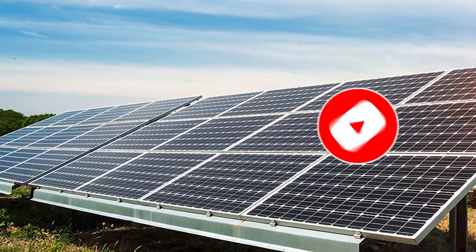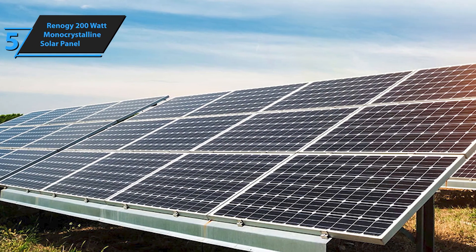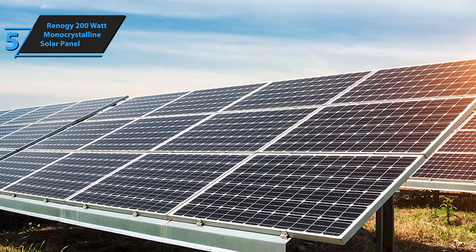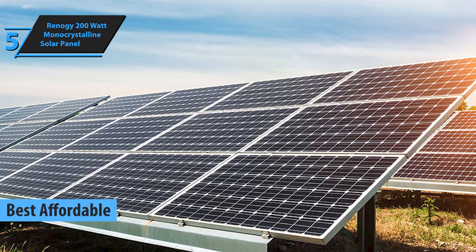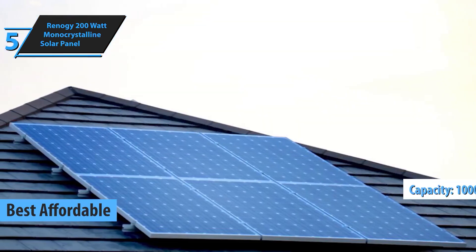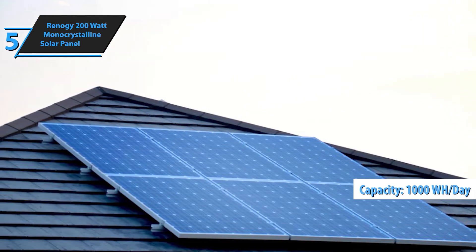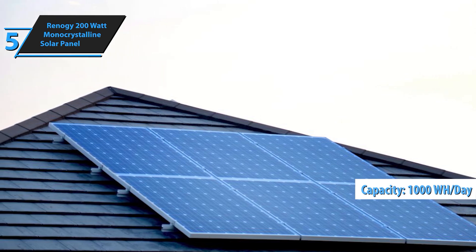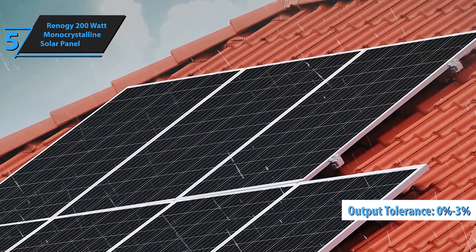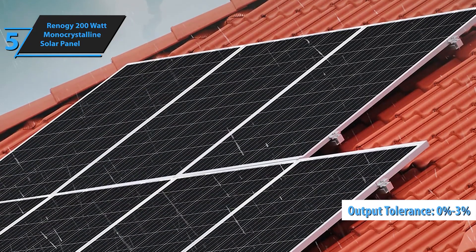Kicking off our list at number 5 is the Renegy 200 Watt Monocrystalline Solar Panel. Renegy is known for producing high-quality, reliable solar panels, and this one is no exception. With its advanced encapsulation material and multi-layered sheet laminations, it enhances cell performance and provides a long service life. It's perfect for those starting their solar journey or looking to expand their current setup.